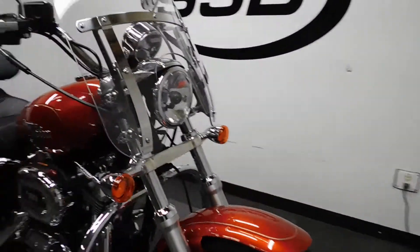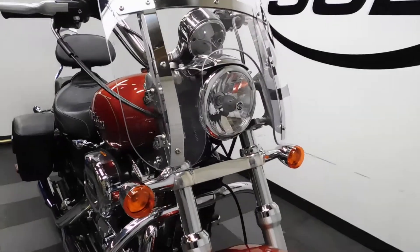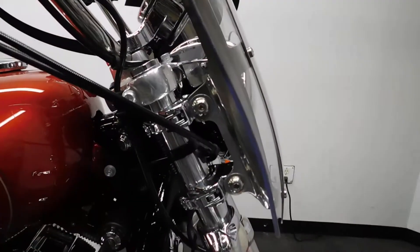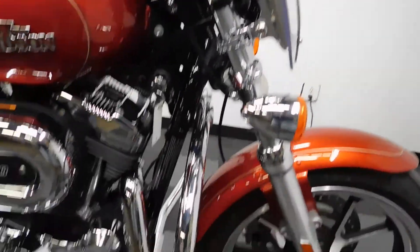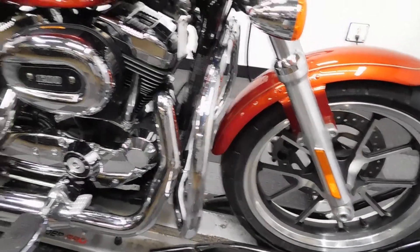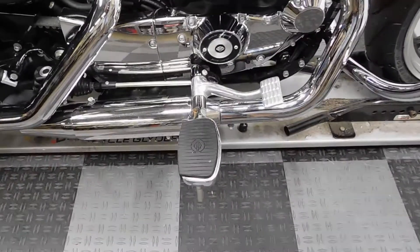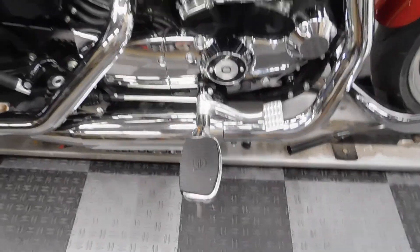This is a factory tour model, so it comes with the OEM windscreen, which is quick release. They've also added highway bars, and it comes with factory mid controls with oversized driver pegs.